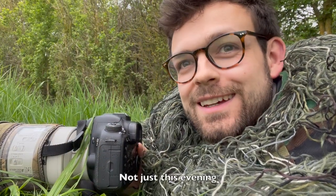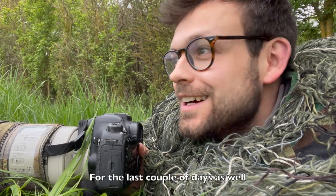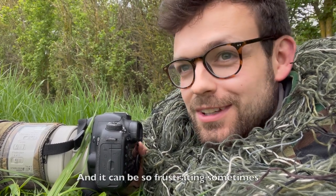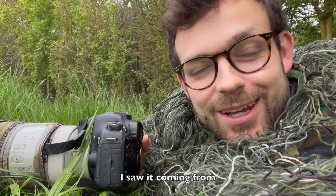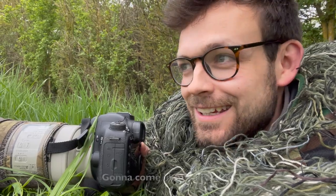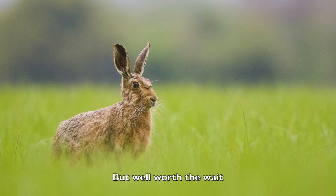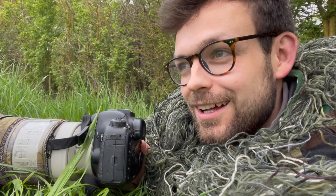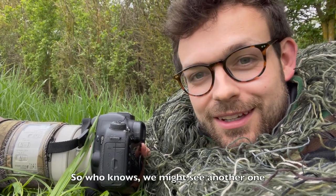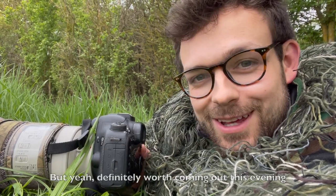Well that was totally worth the wait — not just this evening, but that's a photo I've been trying to get for the last couple of days as well, and it can be so frustrating sometimes. But when it comes off it's so, so nice. I saw it coming from a little bit further down the field and was just praying it was going to come in my direction — and it did. I only got the one photo but well worth the wait, and I'm absolutely buzzing. There's still a little bit of light left so who knows, we might see another one or some deer as well.